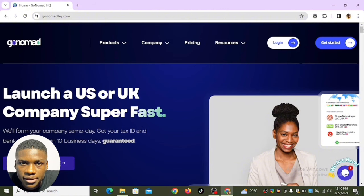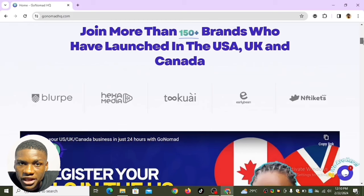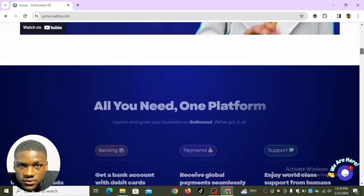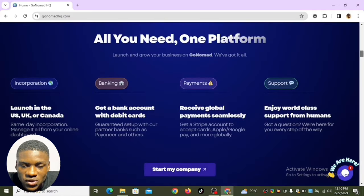This website is reliable. After registering your LLC, you'll have your company name, company registration date, and company number — the information TikTok Shop will ask for during registration. TikTok Shop will also ask for a valid payment account where the name must match your LLC. With gonomadhp.com, you're also given a bank account with a physical debit card you can use to withdraw money or purchase anything online.